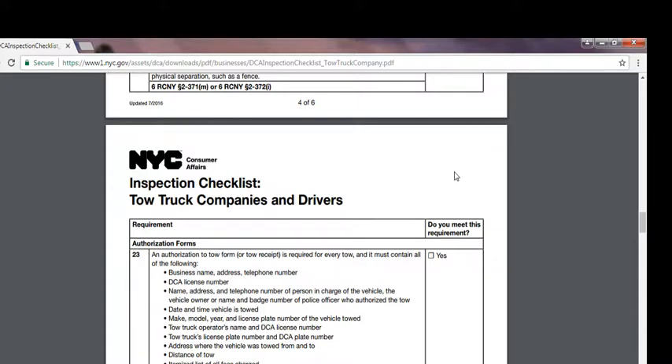An authorization to tow form or tow receipt is required for every tow and must contain all of the following: business name, address and telephone number, DCA license number, name, address and telephone number of the person in charge of the vehicle, the vehicle owner or the name and badge number of the police officer who authorized the tow, date and time the vehicle is towed, make, model, year and license plate number of the vehicle towed, tow truck operator's name and DCA license number, tow truck license plate number and DCA plate number, address where the vehicle was towed from and to, distance of tow, and itemized list of all fees charged.